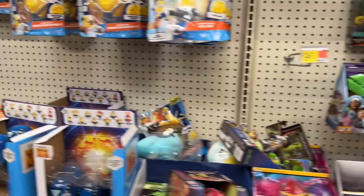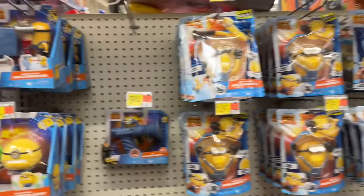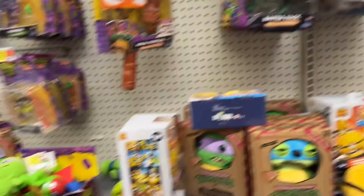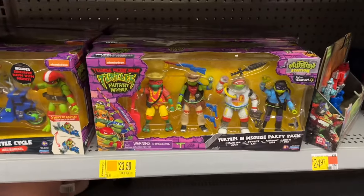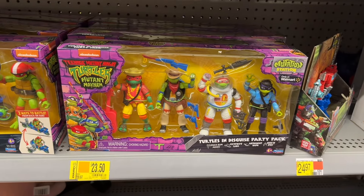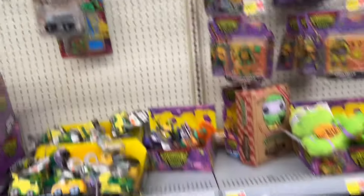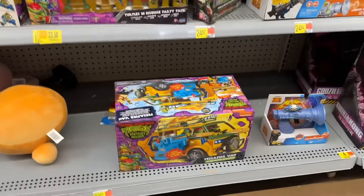This section's looking a little thin. Got Minions and Turtles, and it looks like the four-packs are on clearance. There's the Pizza Fire Van — I think it's on sale though.